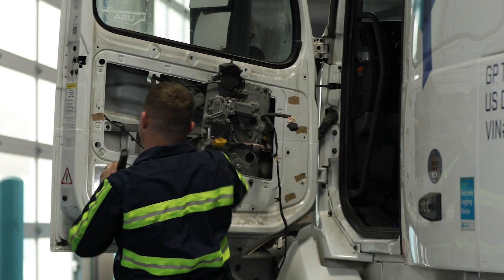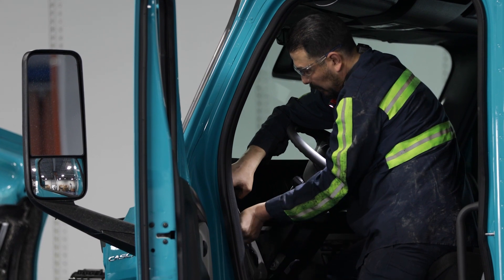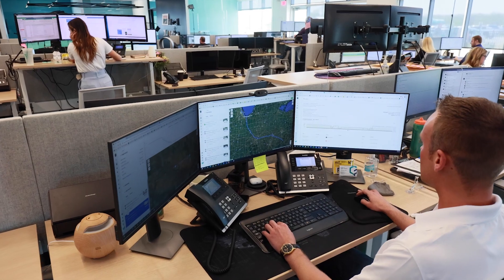When it comes to maintenance, we can do all the scheduling through Samsara. We know exactly what mileage the truck has — it's right there in Samsara. And Samsara doesn't forget things; it notifies you right away.